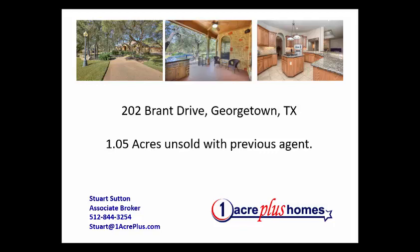Hi, it's Stuart Sutton at One Acre Plus Homes. Hope you're having a great day. We're going to continue our series on Rescued Homes — homes that were on the market before that we rescued and got sold.